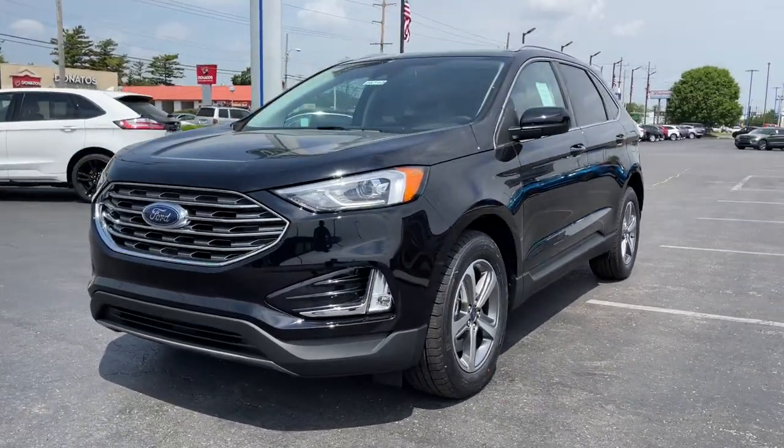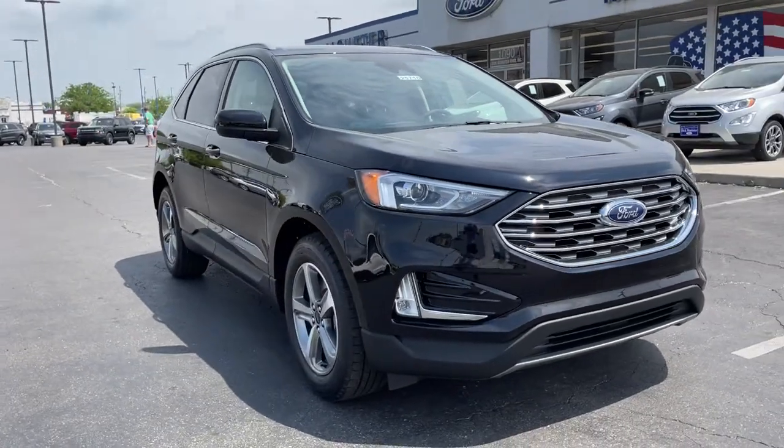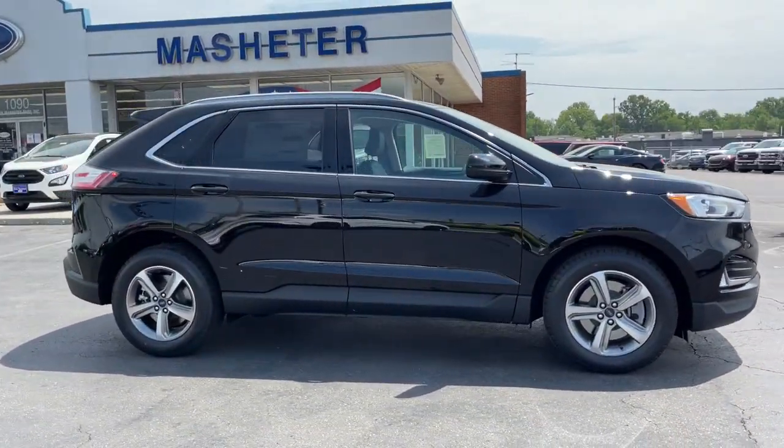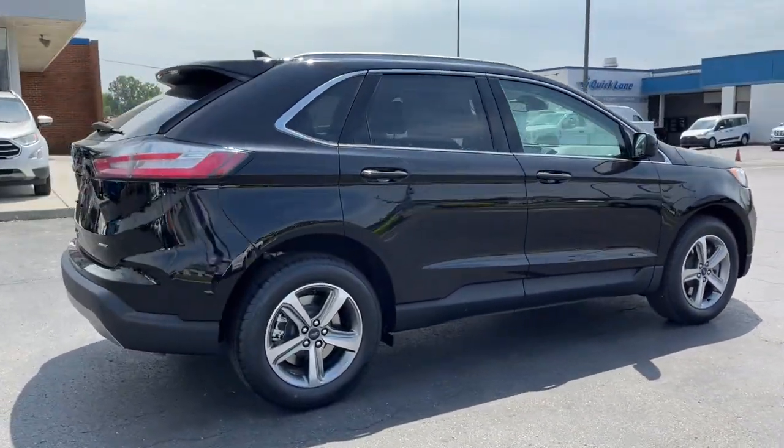Introducing the 2021 Ford Edge. Get into a mid-size crossover that knows how to make your life easier. This sleek Edge is loaded with powerful performance, smart tech, and features that optimize comfort and convenience.